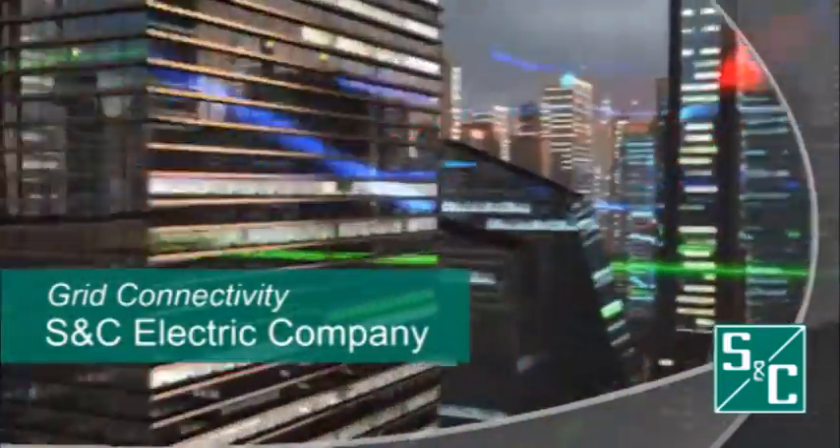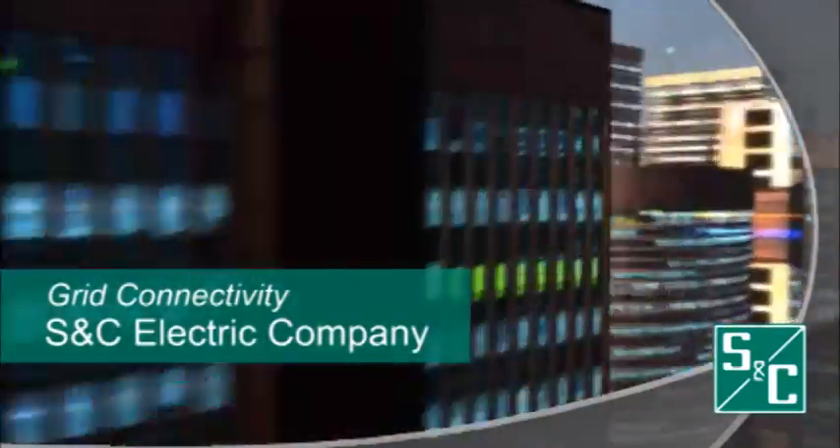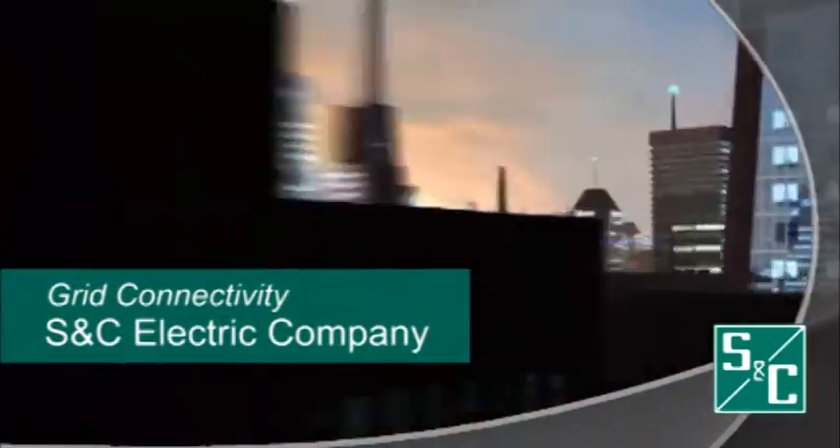The key is to plan holistically, right now, with tomorrow's big picture in mind. Electric utilities worldwide depend on S&C because of our extensive expertise in electric power grids and our deep understanding of how to enable today's smart grid with advanced connectivity options.